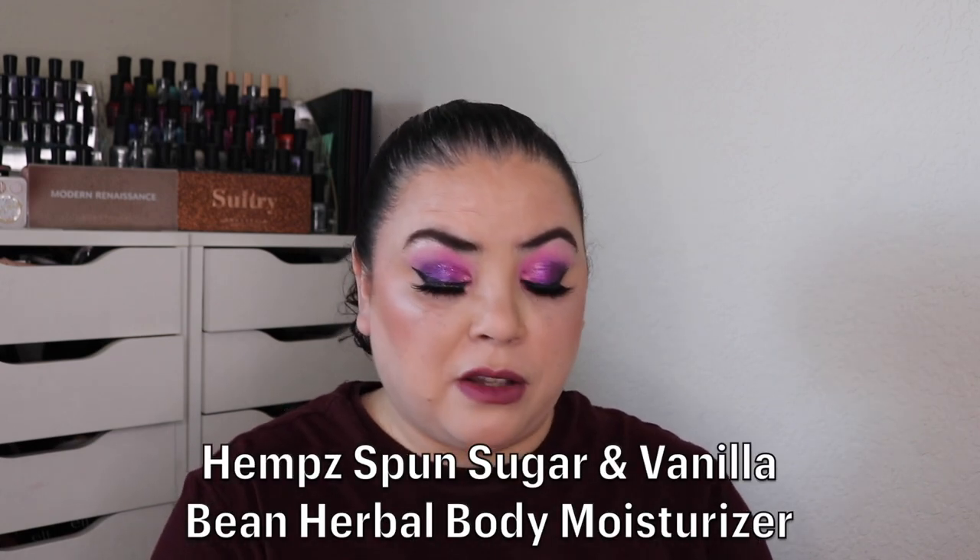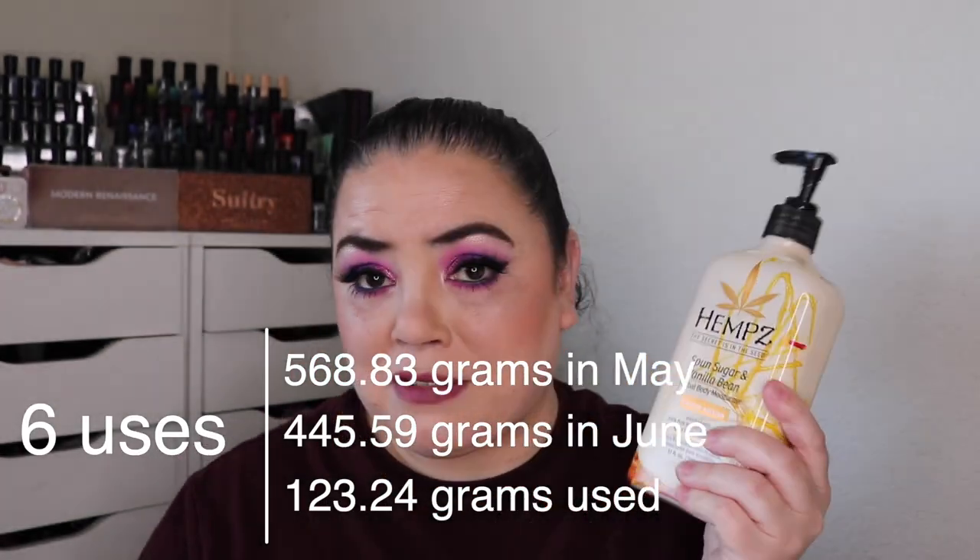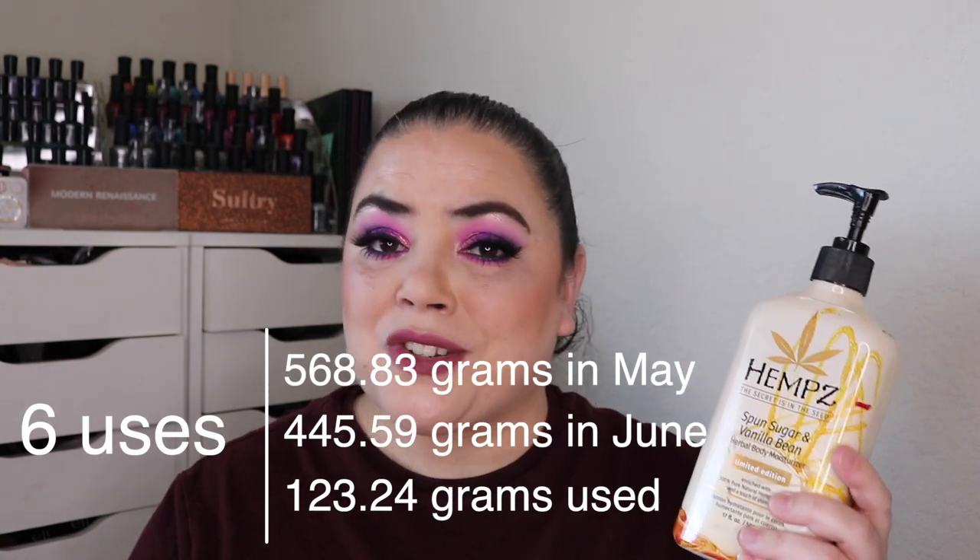The final prompt I have to talk about is one that I just started working on over the past month. That is for Silkies — they're female spirits dressed in silk. For that, we are to choose an item with a silky texture or something that leaves your skin feeling silky smooth. I chose my Hemp's Spun Sugar and Vanilla Bean Herbal Body Moisturizer. This was brand new all the way up to here, and over the past month I have used this six times and I am already down to here. The combination between the Spun Sugar and Vanilla Bean isn't my favorite. I love items that are scented with vanilla, however this isn't one of them. I will continue to use it — it's not off-putting, but it's just not my favorite.